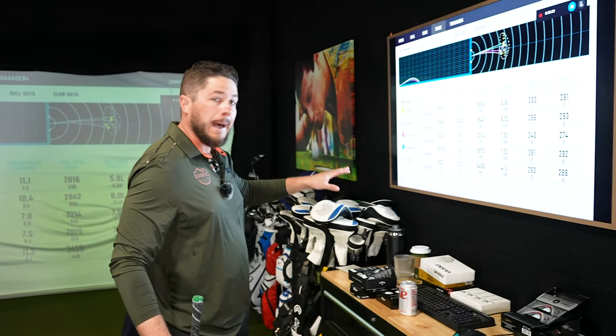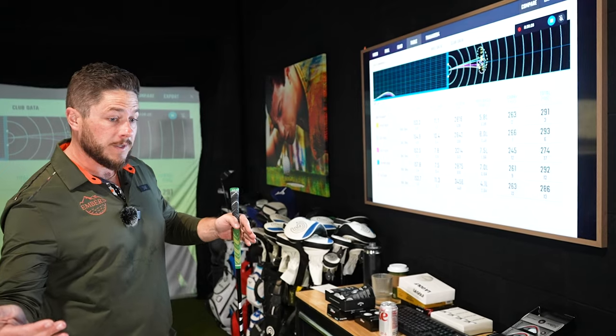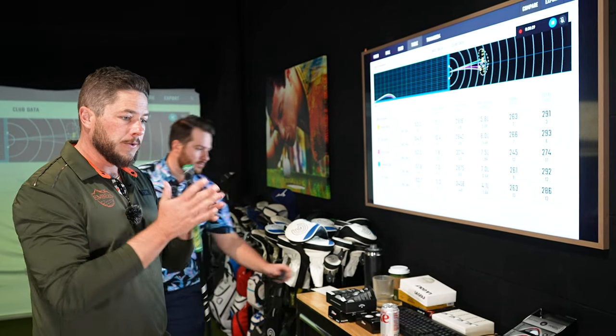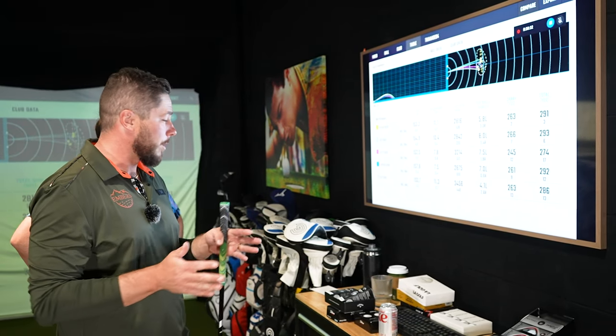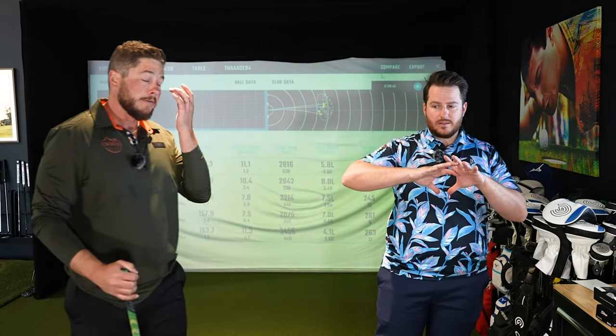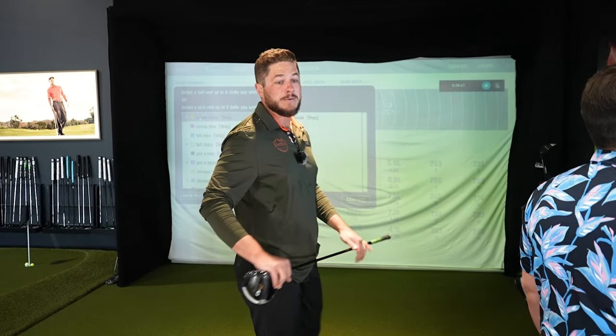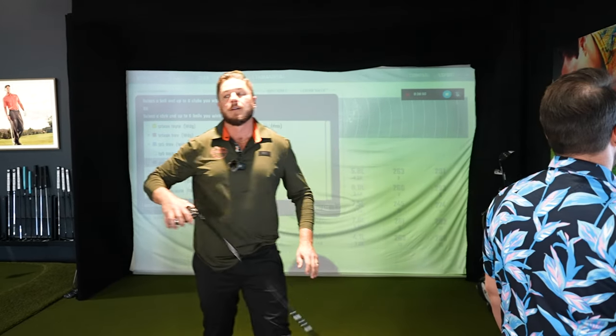They're all very good and darn close — nothing's jumping off the page. As long as we're apples to apples comparing the same compression category within a tour lineup, they're all pretty darn good. The goal is to find the ball that best combines ball speed and spin — marrying those two together helps with straightness and distance.